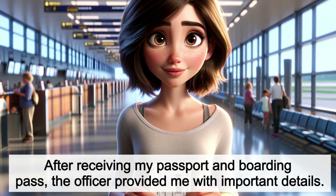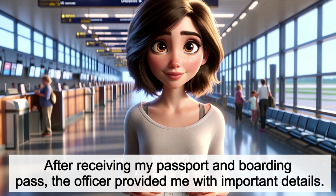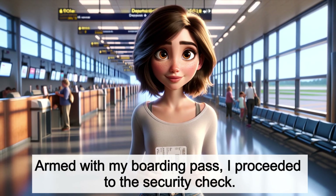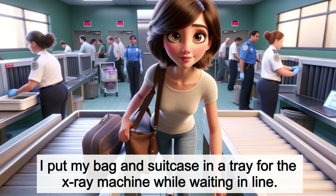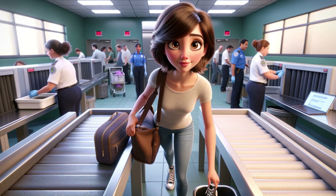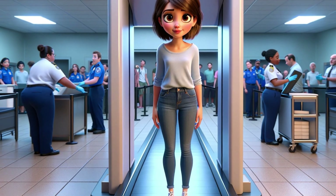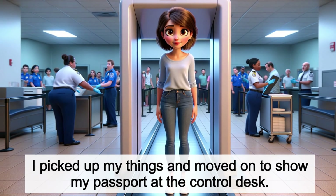After receiving my passport and boarding pass, the officer provided me with important details. Armed with my boarding pass, I proceeded to the security check. I put my bag and suitcase in a tray for the x-ray machine while waiting in line. After going through the body scanner, I picked up my things and moved on to show my passport at the control desk.